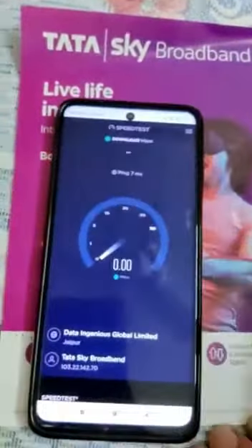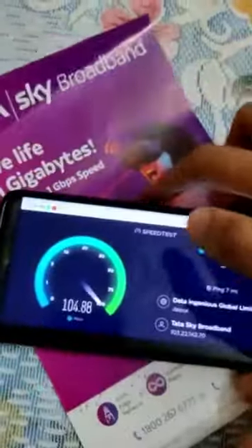Now we are going to talk about speed. Our pack is 100 Mbps. We will show you the speed test so that you can get proof. We have started the speed test.